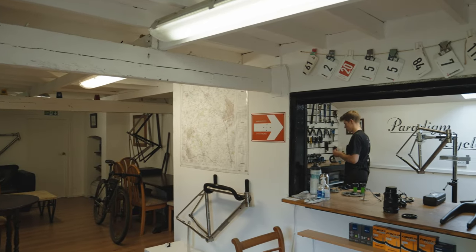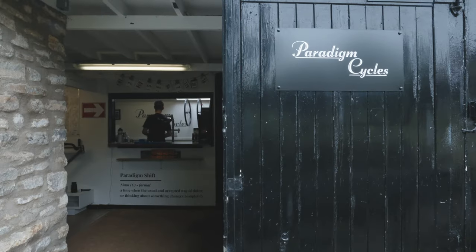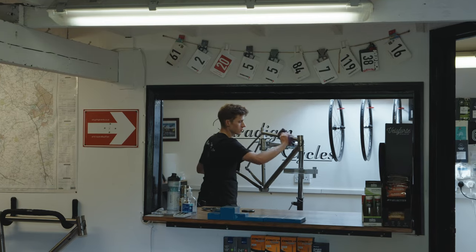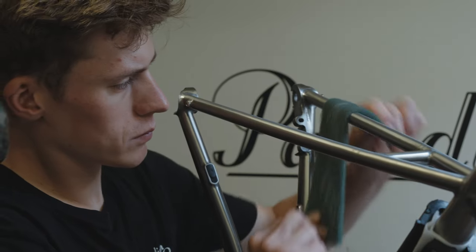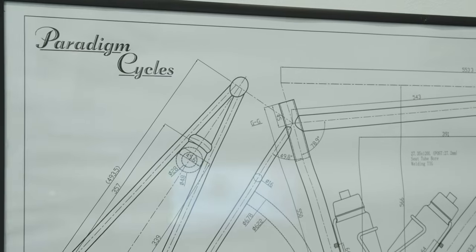I still regularly pop by to chat, drink coffee, and more recently to meet his new workshop assistant Piper the Black Lab. I'm Charlie Brath and I'm the owner of Paradigm Cycles. We're a bespoke titanium manufacturer and we set up Paradigm just over four years ago now through sort of natural progression.